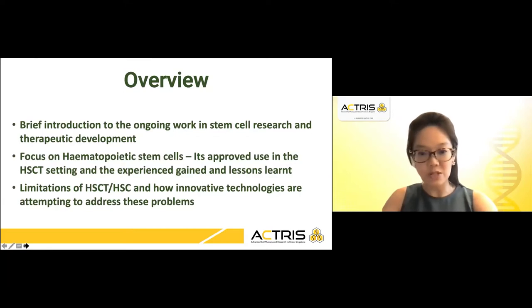I will then focus on hematopoietic stem cells and their approved use in the hematopoietic stem cell transplantation setting, and the experience gained and the lessons learnt as HSCT is truly a nexus between three promising areas of clinical research: stem cell therapies, immune modulating techniques and the individualization of cancer therapeutics. Lastly, I will mention the limitations of the transplant as well as hematopoietic stem cells and how innovative technologies are attempting to address these problems.